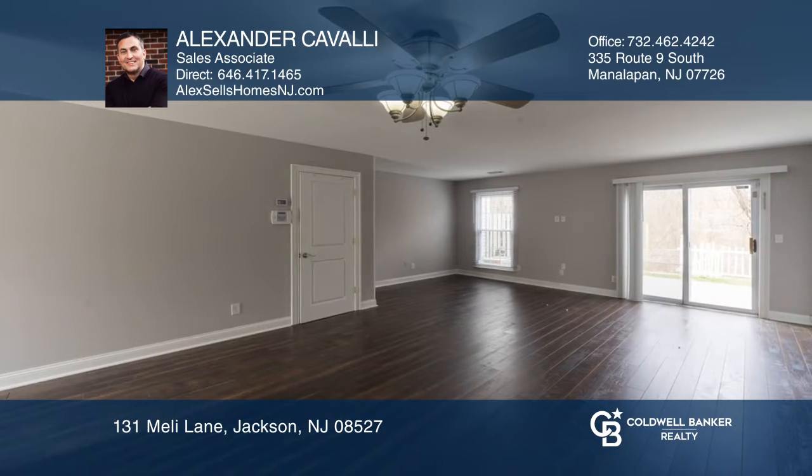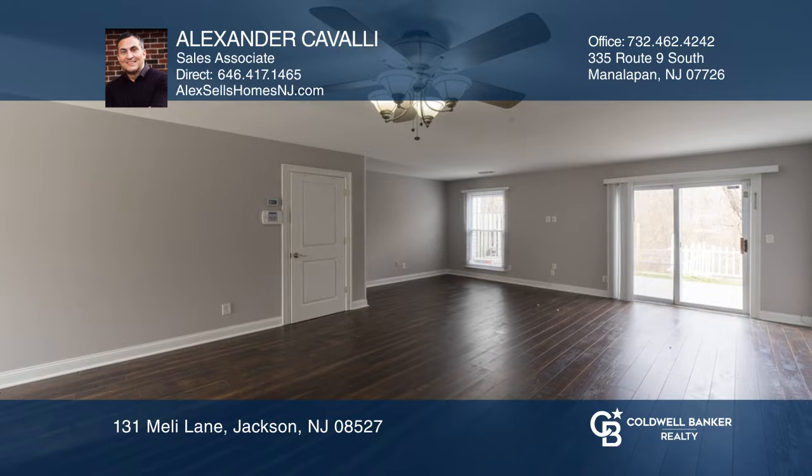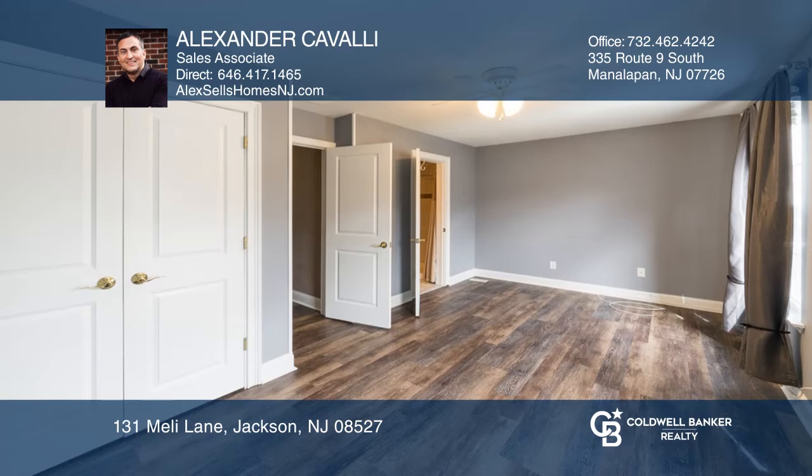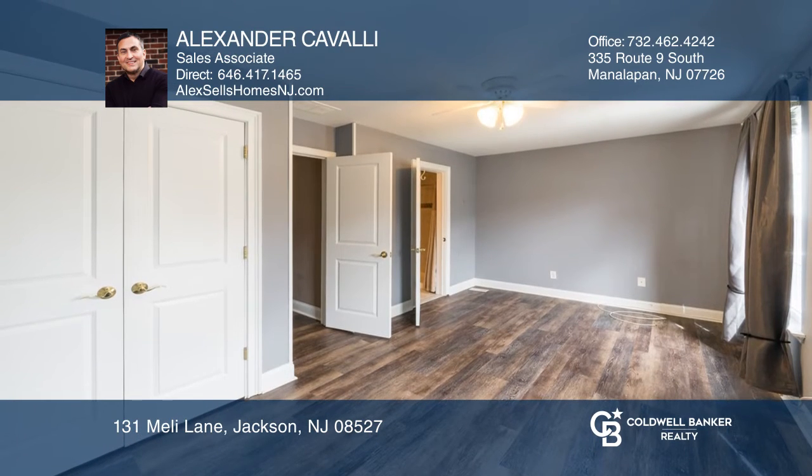The open floor plan features a dining room and living room leading to the private backyard that your guests will love. Enjoy the great community offering a pool, playground, and basketball court.